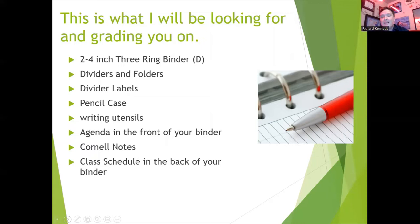Remember, your binder needs to have a pencil pouch inside of it where you can keep pencils, pens, highlighters, sticky notes, or any other school supplies you may need. It's very important that you keep your agenda in the front of your binder or the inside pouch, as well as your class schedule in the back of your binder or in the inside pouch in the back of your binder.